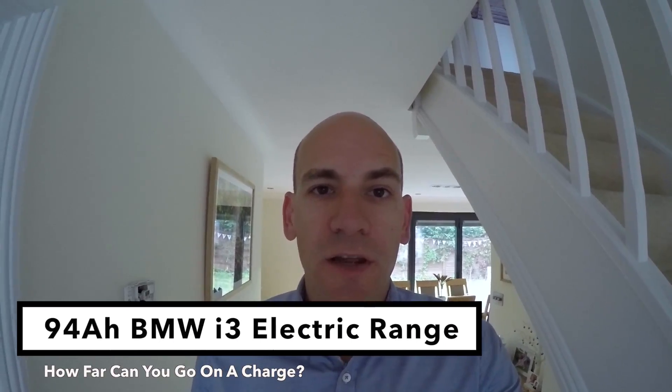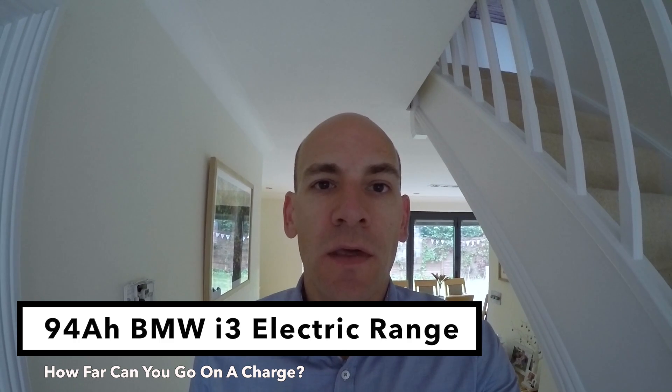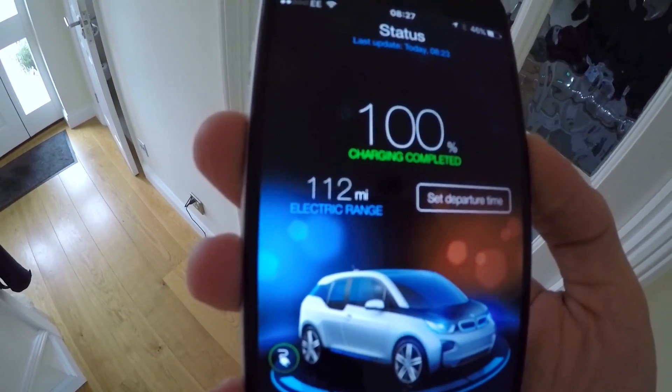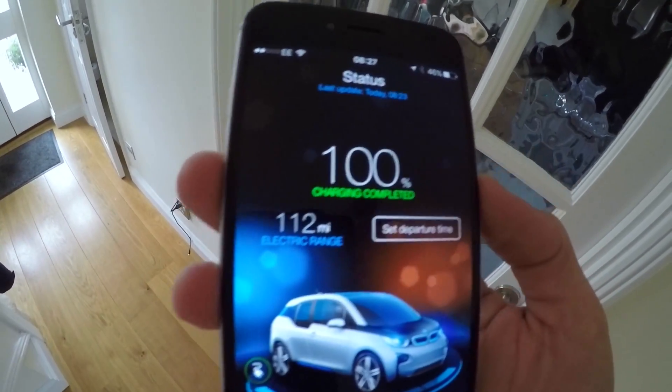What's up YouTube, Daniel here with another video about my 94 amp hour BMW i3. It's been on charge overnight and as we can see on the app it says charging completed, 112 mile range on electric. So let's go and take the car off charge and off we go.